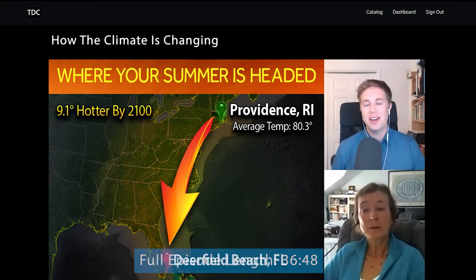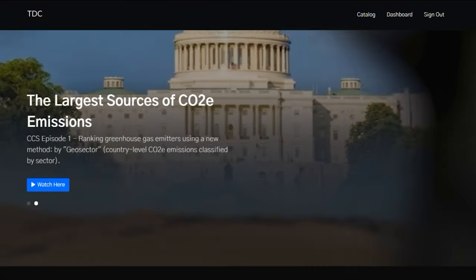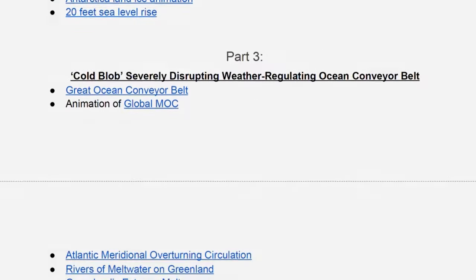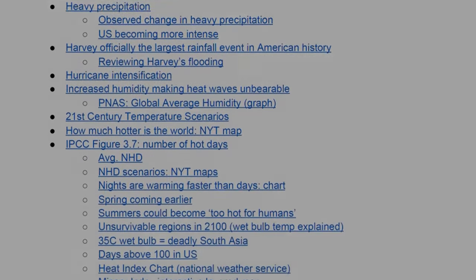You can support the Climate Change Solutions Show and unlock every full episode through the link below. The small membership fee also gives you access to research links so you can learn much more. Until next time, thanks for watching. I'm Bryce Plank.